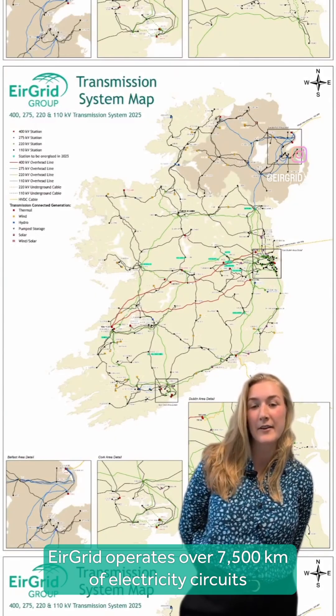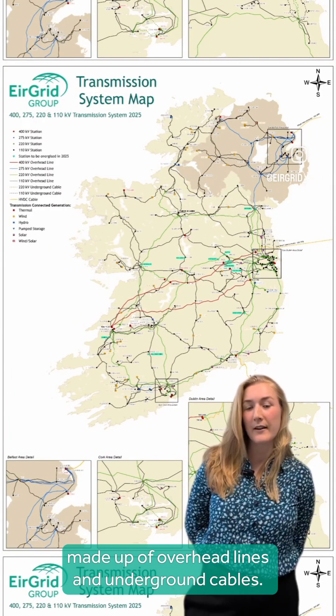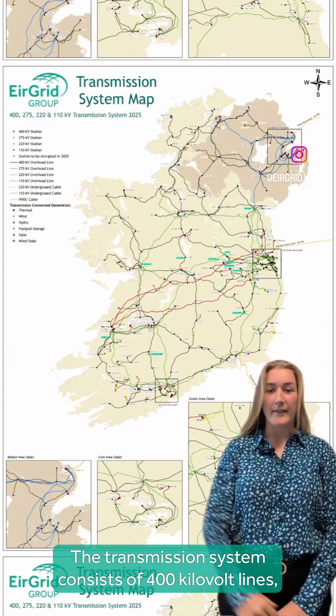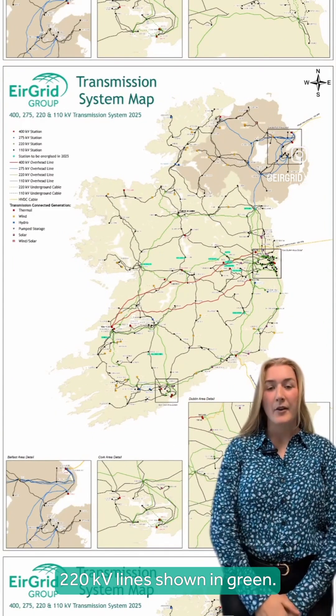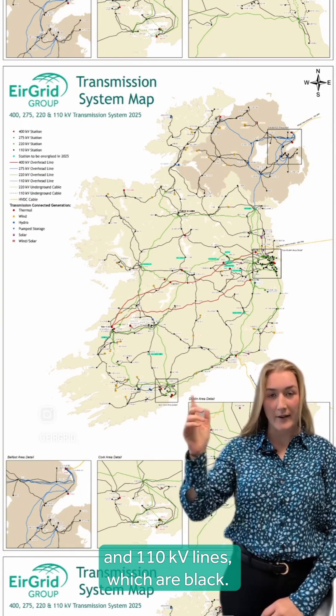Airgrid operates over 7,500 kilometres of electricity circuits made up of overhead lines and underground cables. The transmission system consists of 400 kV lines represented in red, 220 kV lines shown in green, and 110 kV lines which are black.